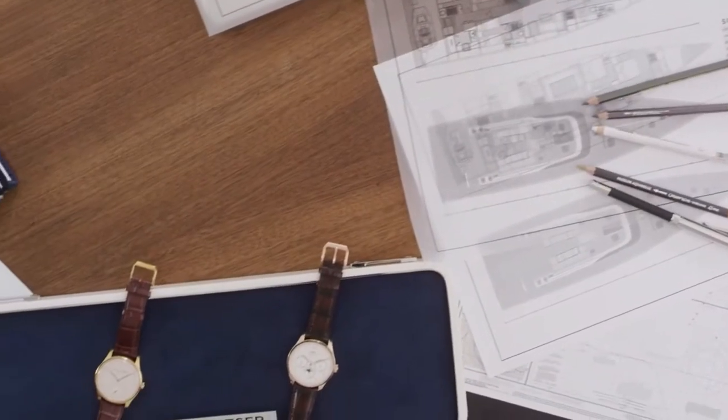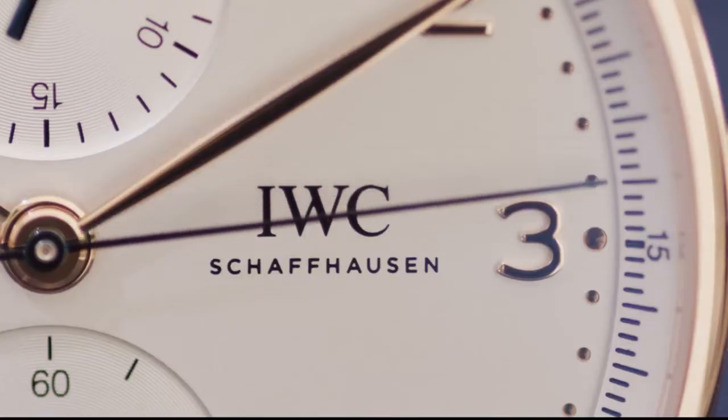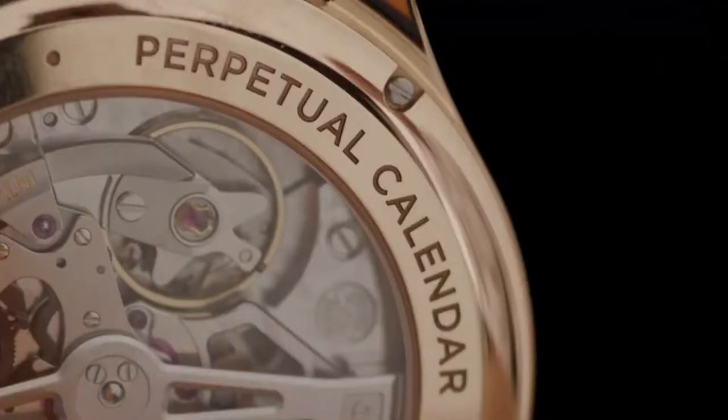Welcome to IWC Schaffhausen. My name is Christian Knob, in charge of design and creative. I'm thrilled to present the 2020 Portugieser Collection and walk you through a couple of novelties we're launching during the course of this year.